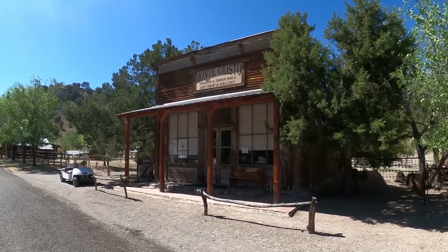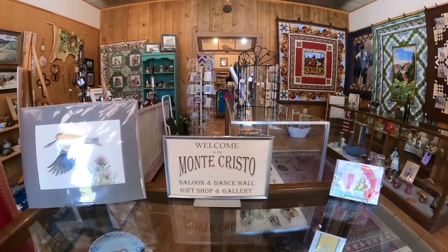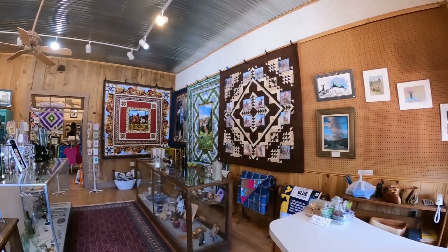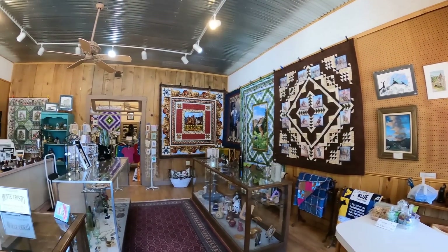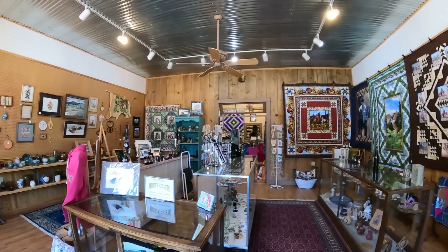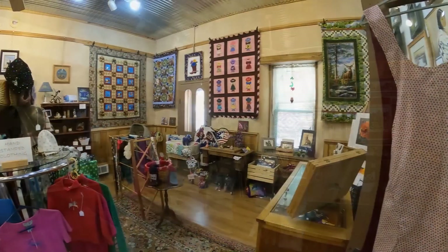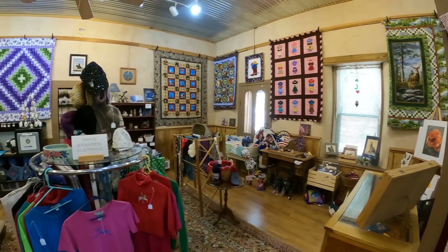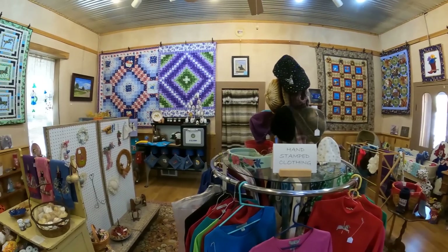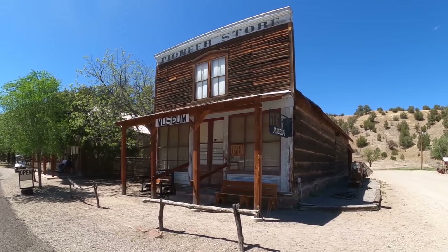This is the Monte Cristo. The Monte Cristo was originally a saloon, and was also used as a schoolhouse. Now it is a little shop that sells locally made things — from quilts to paintings, artwork, you name it. Beautiful things, all made by people local. The back section had been a dance hall. The lady that worked there was just filled with all kinds of interesting stories.